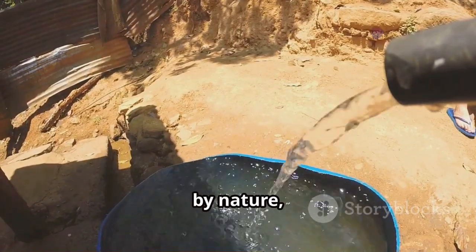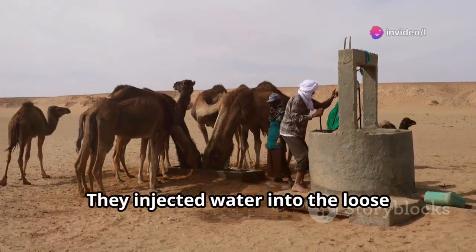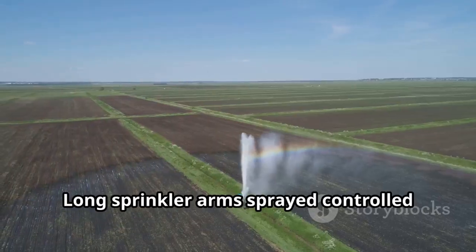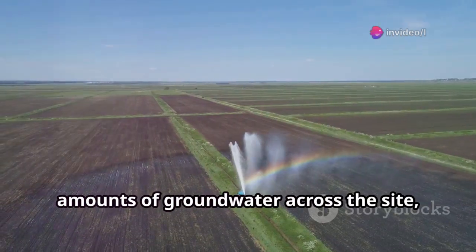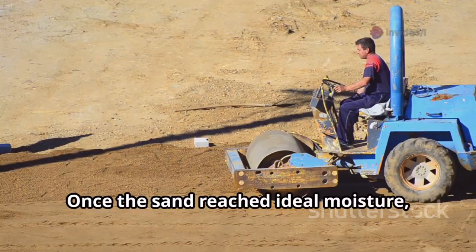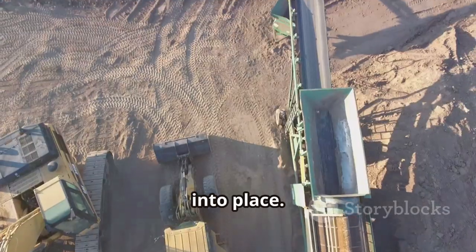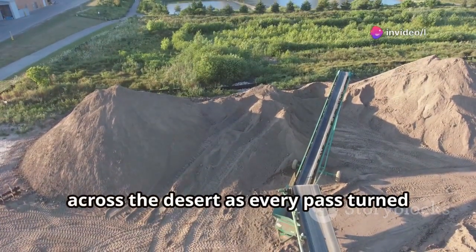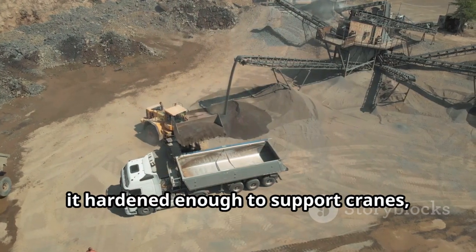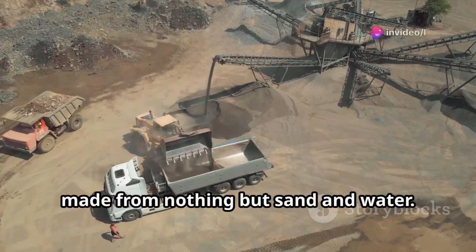Sand, by nature, is unstable, so engineers developed a clever trick: they injected water into the loose surface to help the grains bind together, forming a dense, cohesive layer. Long sprinkler arms sprayed controlled amounts of groundwater across the site, dampening the top several inches. Once the sand reached ideal moisture, heavy rollers compacted it, sealing air pockets and locking particles into place. The deep rumble of steel drums echoed across the desert as every pass turned soft sand into a solid platform. When the sun dried the surface, it hardened enough to support cranes, mixers, and supply trucks — a durable foundation made from nothing but sand and water.